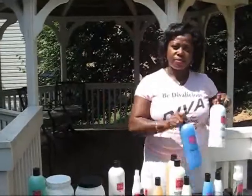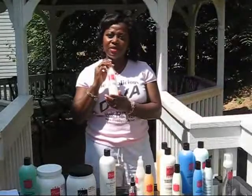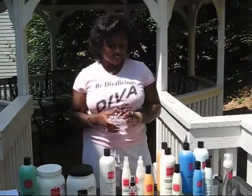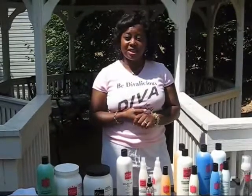DivaLicious Hair. Use our shampoo and conditioner, then follow through with our leave-in detangler and our polish, and you will get DivaLicious Hair. Check us out at www.divabycindy.net.